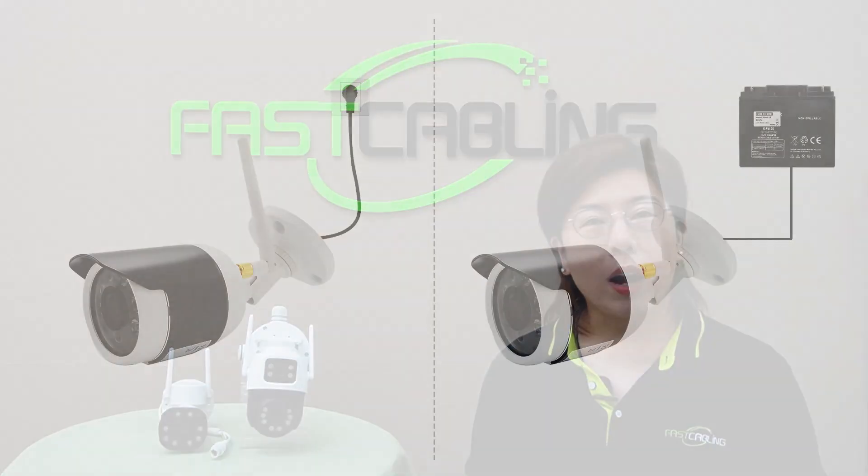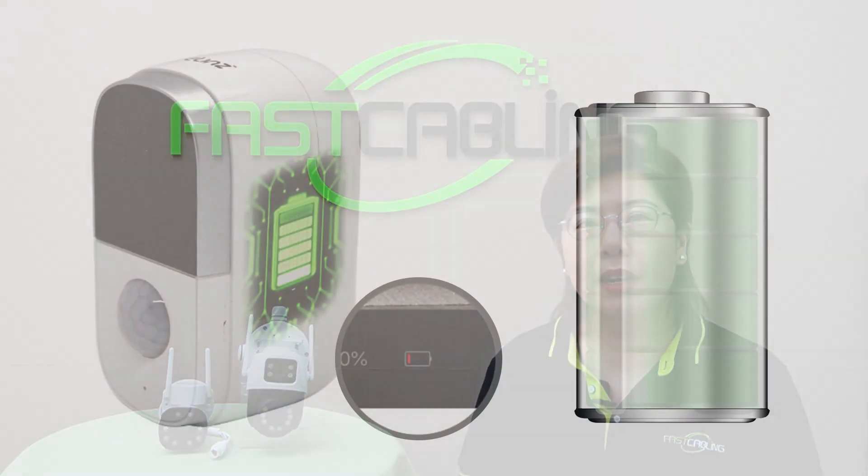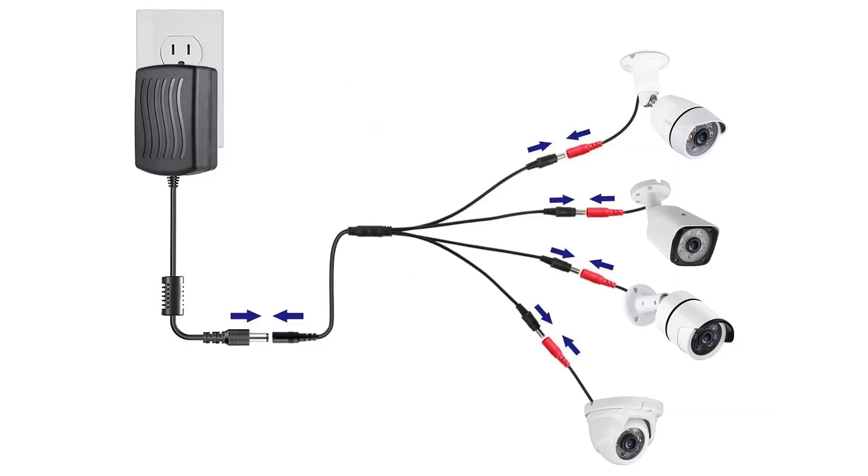Another key consideration is power. Wireless cameras still need a power source, so you can choose between battery power or a plug-in option. Battery-powered cameras offer more flexibility, allowing you to install them anywhere, but they need frequent recharging. Plug-in cameras provide consistent power but limit your placement options.